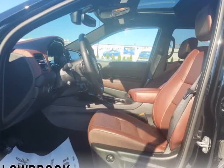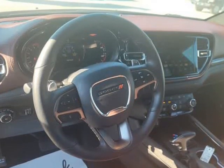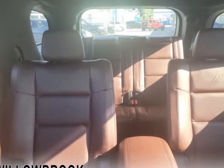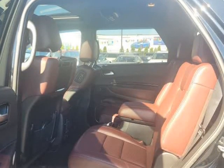Versatile as they come, you can manage any road you find in comfort and style, while effortlessly leading the pack in this Dodge Durango. For a capable, impressive, and versatile family SUV that can still climb mountains, this Dodge Durango is ready for your family's next big adventure.